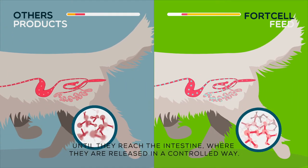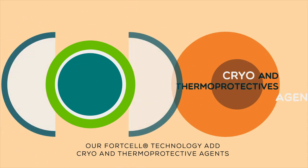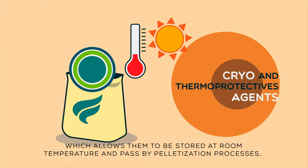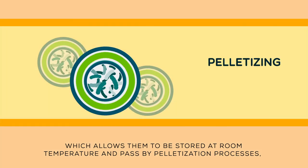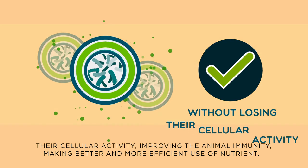Where they are released in a controlled way. Our Ford Cell technology adds prior and thermoprotective agents to these strains of probiotics, which allows them to be stored at room temperature and pass through pelletization processes, extrusion, and/or baking without losing their cellular activity.